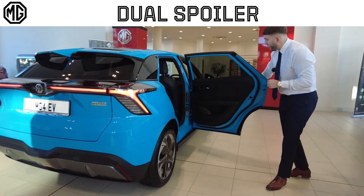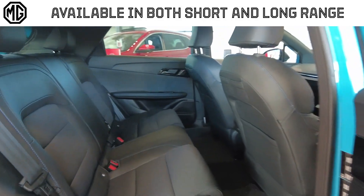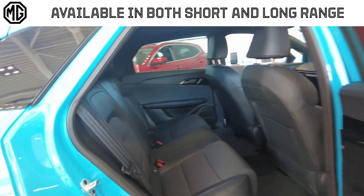Into the rear cabin of the car, half cloth half leather interior, little seat back pockets that you don't get in the Excite model, and you're also going to get electric windows.